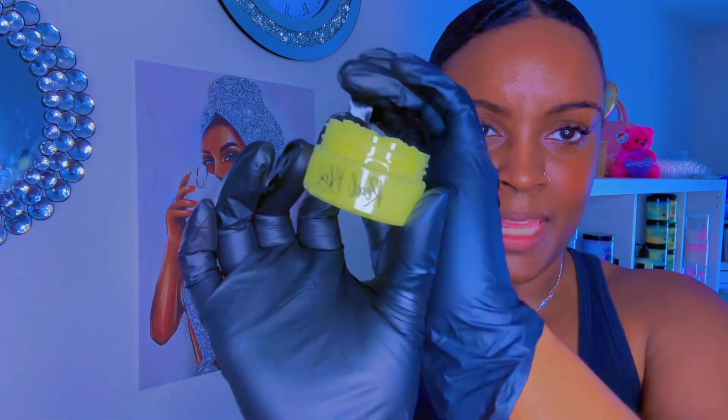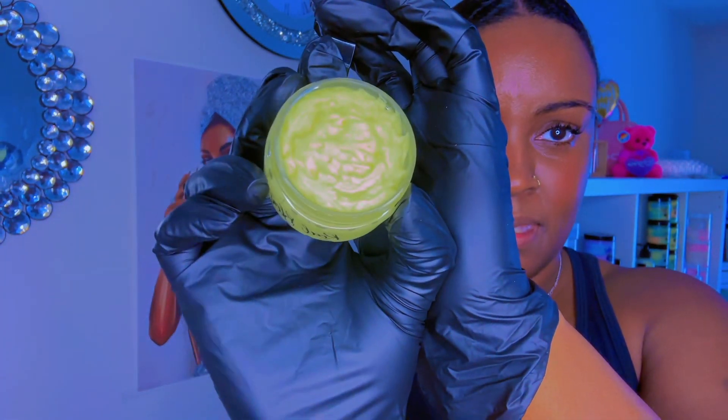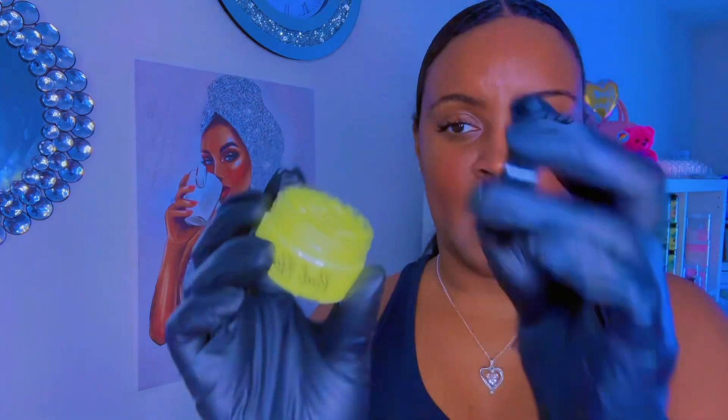It is currently available on the site, discounted. This is what it looks like. So this is pineapple, and like I said, I don't smell it. I don't smell it at all.